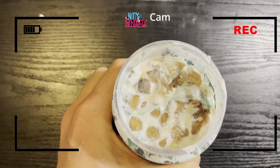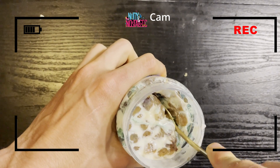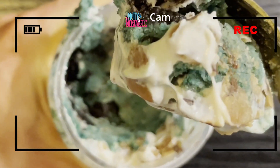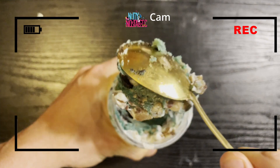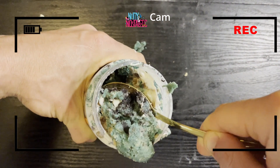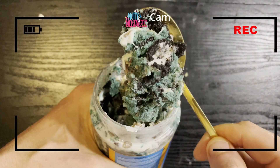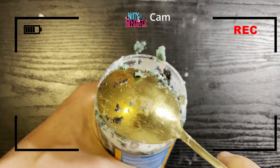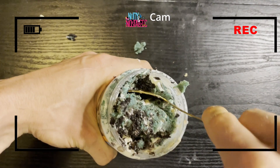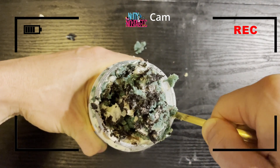Look at that cookie dough — that is thick with multiple layers. That blue cookie dough, nutty fluff, and that cookies and cream layer... I'm sure the cookie monster is extremely jealous right now. This thing is jam packed.